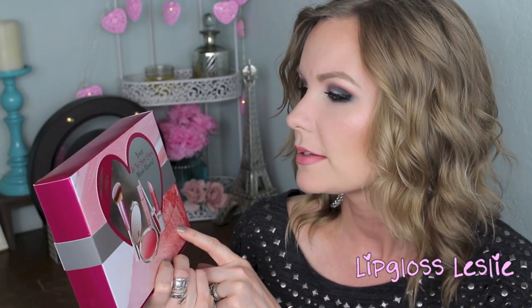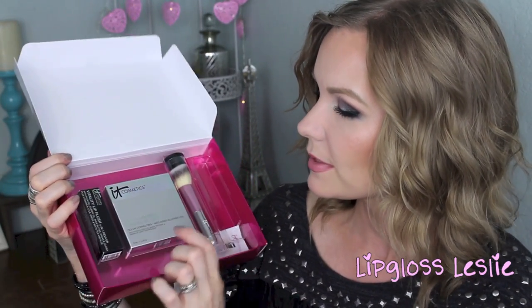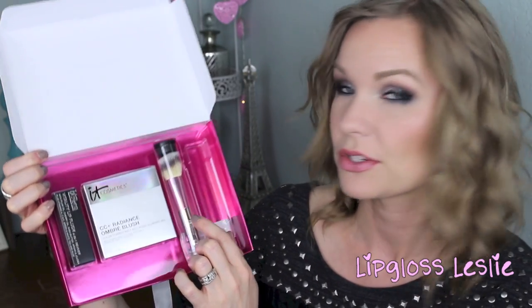And then another IT Cosmetics thing I've gotten recently — this is from QVC. It's the Je Ne Sais Quoi must-haves set. It comes with a little brush, a blush, a lip gloss, and a lipstick. The packaging on this little set is so cute. You get the lipstick, the blush, the little brush, and the lip gloss — though I already took the gloss out and put it in my purse. I think it was $40 for all four products, so I thought that was really, really good.